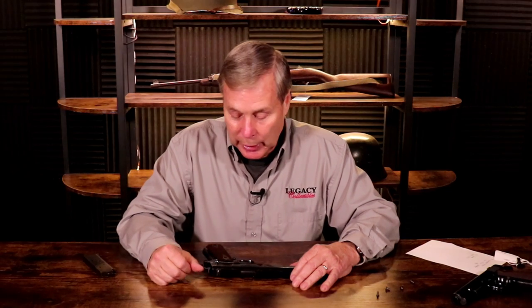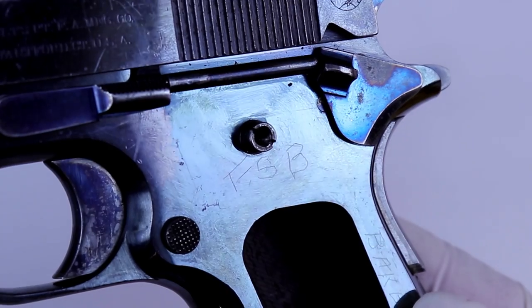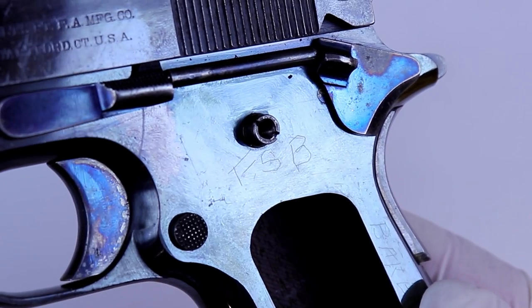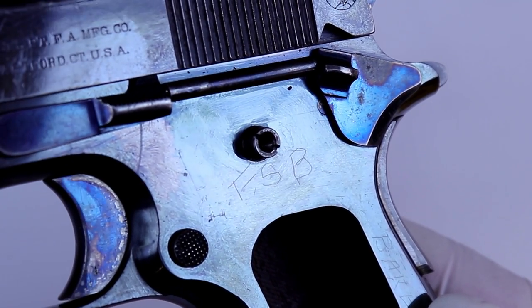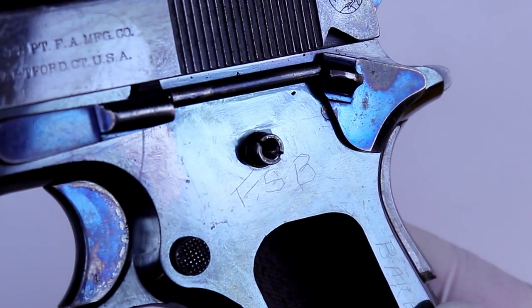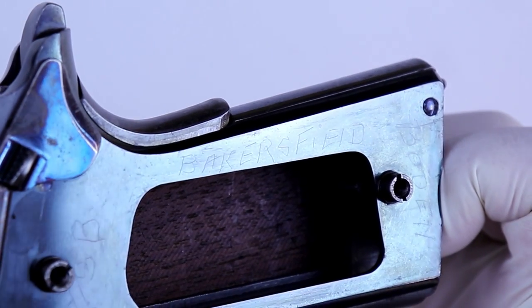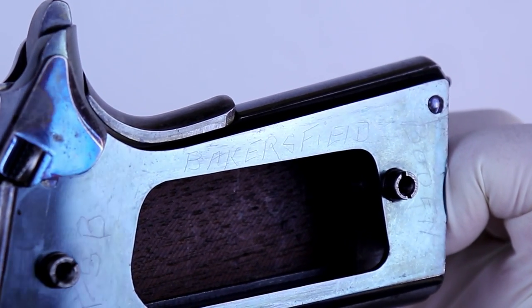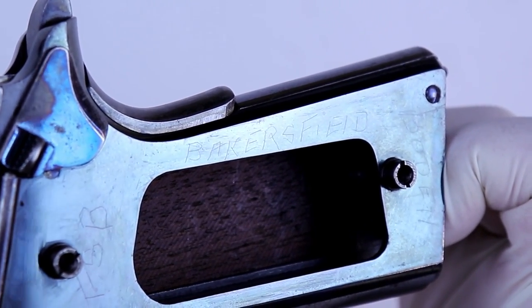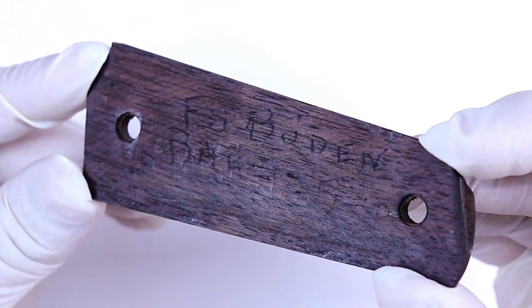Imagine my surprise - I had a really difficult time getting the grip off. When I took off the left grip, I thought someone had carved their initials into it, but it turned out to be a good thing. At the top it says FSB, then I see Bakersfield, and then Bowden. So I googled 'FSB Bakersfield' and 'FSB Bowden.' When I turn the grip over I can see 'FSB Bowden, Bakersfield.' I'm on a journey of discovery - they did call me the Colt detective in one of our videos.